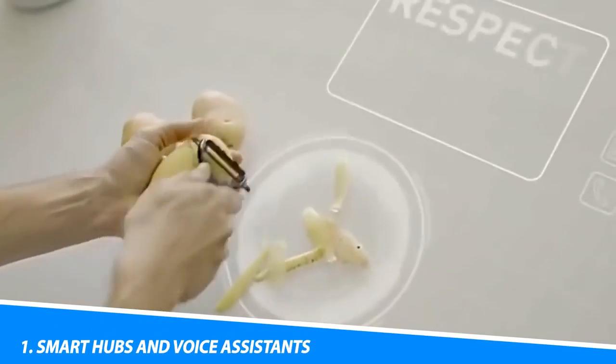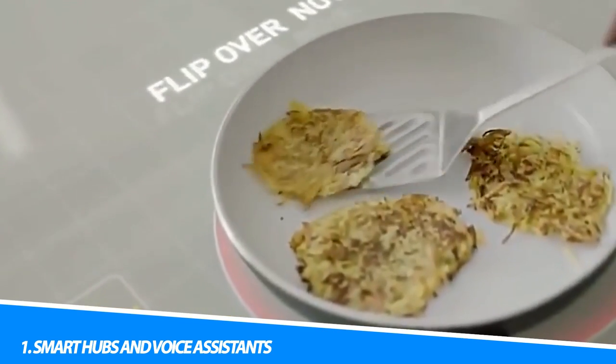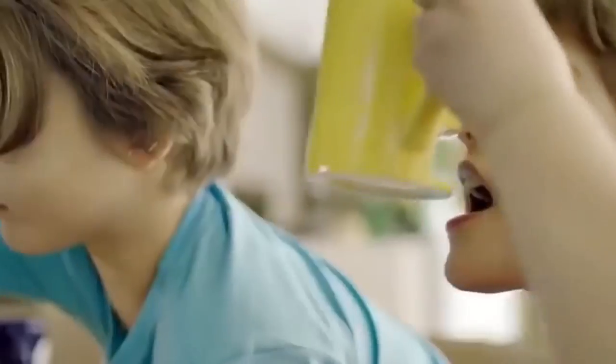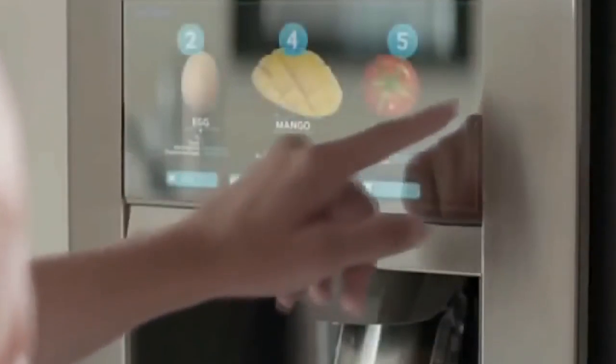Key Components of a Smart Home. 1. Smart Hubs and Voice Assistants. Smart hubs act as the central control unit for a smart home, allowing devices to communicate and work together. Voice assistants, such as Amazon Alexa, Google Assistant, or Apple Siri, provide convenient voice control and serve as the interface between users and their smart home devices.